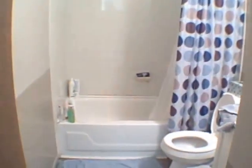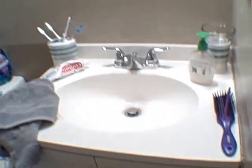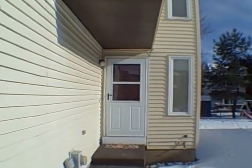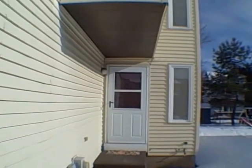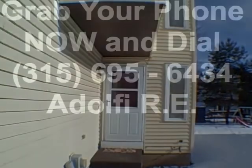Now let's take a look in the full bathroom. There's some tile going on in the shower. Thanks for taking a look at 5432 Borghese Lane. For those of you that feel inspired after seeing this video, just give us a call at 695-6434. I'm John Adolfi and you folks have a fantastic day. You're awesome, take care.